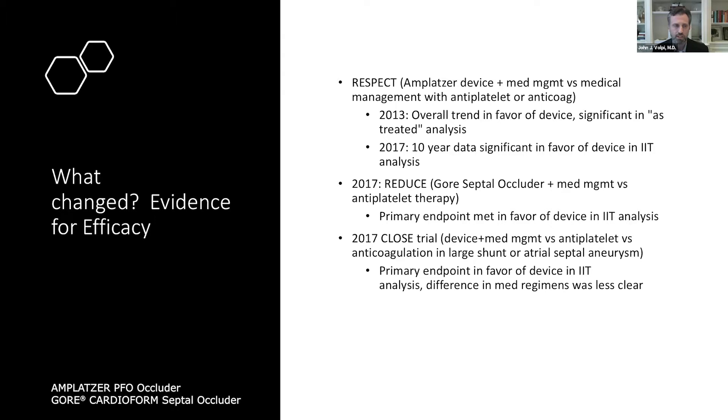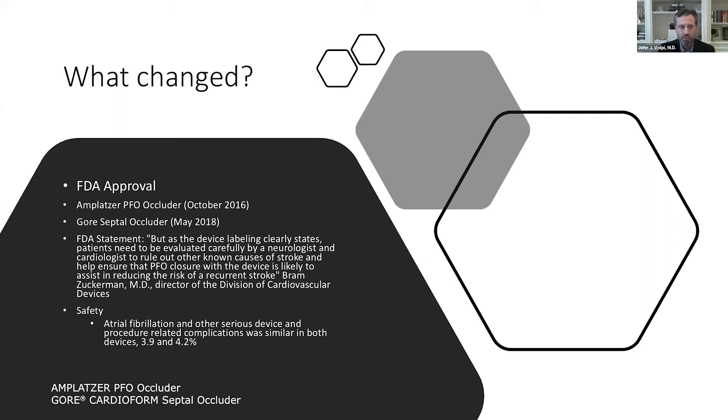With those studies, the FDA moved and approved the Amplatzer PFO occluder and the Gore Cardioform Septal Occluder — in 2016 and 2018 respectively. Interestingly, the FDA foresaw the issues that would come up with these approvals, issuing a statement that patients need to be evaluated carefully by a neurologist and cardiologist to rule out other known causes of stroke and help ensure that PFO closure is likely to assist in reducing the risk of recurrent stroke — a clear call to proper diagnosis.